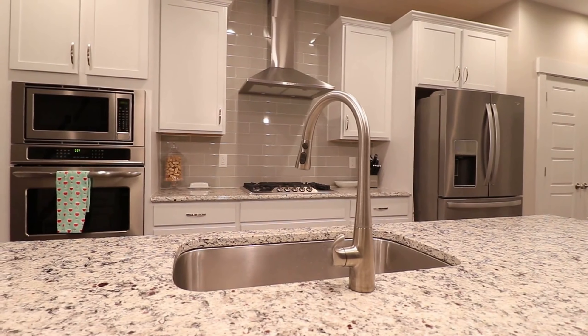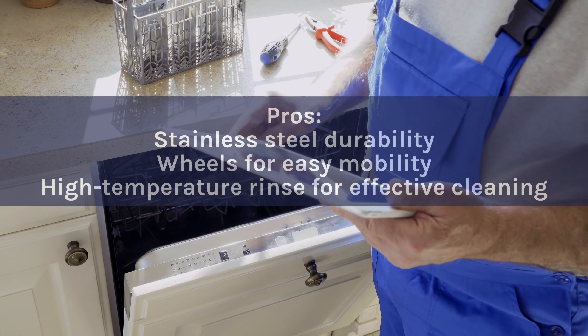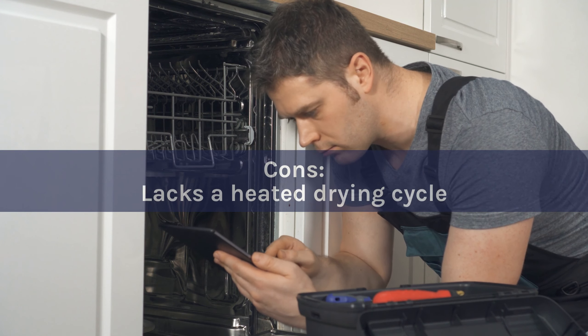Pros: Stainless steel durability. Wheels for easy mobility. High-temperature rinse for effective cleaning. Cons: Lacks a heated drying cycle.